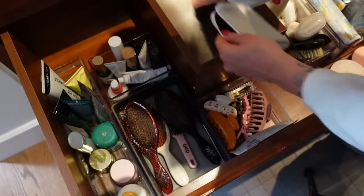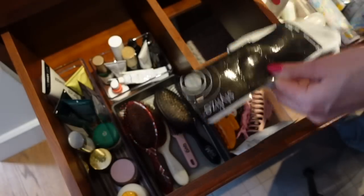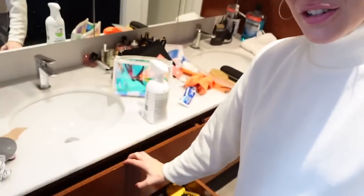Gus, no — get out of there. Gus is in the sink! This actually turned out so good. How is it that all of the products fit in one drawer? My entire top drawer right now is empty — there's nothing in it. Why haven't I done this months ago?